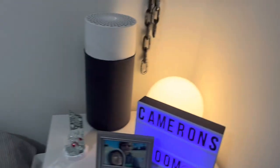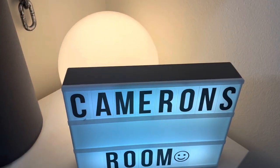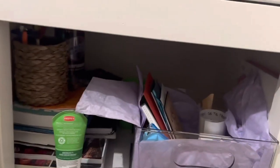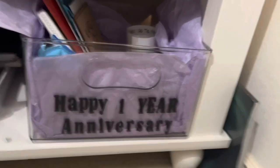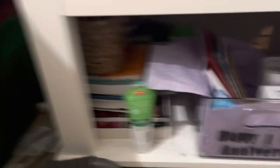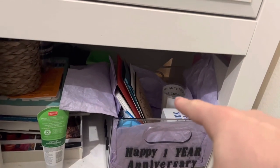Over here we have my air purifier, a picture of me and my girlfriend, something I got for like my 16th birthday, and a basket she made me for my one-year anniversary. It's got a bunch of cards, and that right there is like a prom letter.